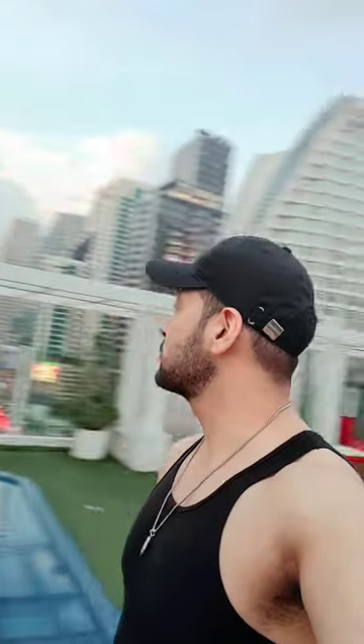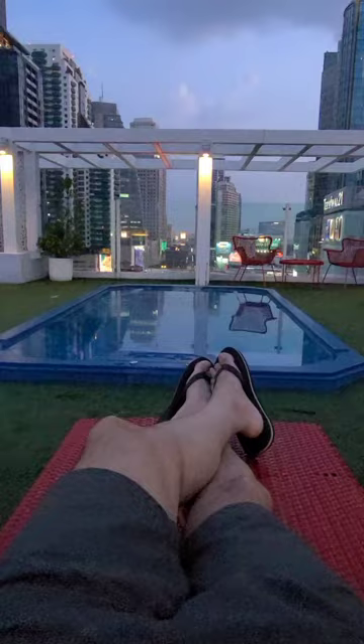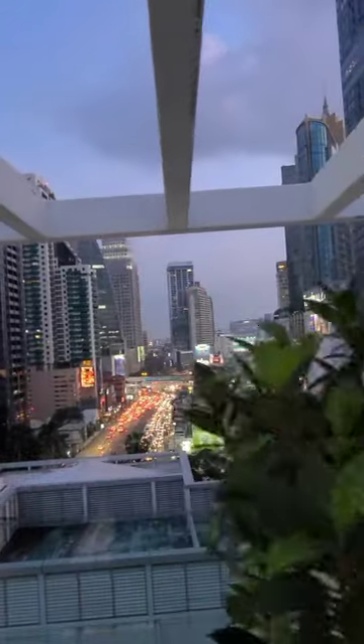The rooftop view is absolutely majestic. I think the video doesn't do it justice at all.